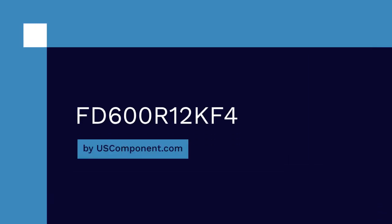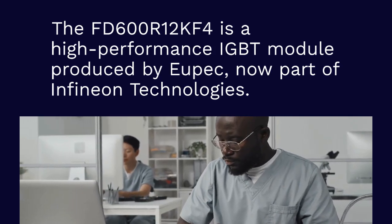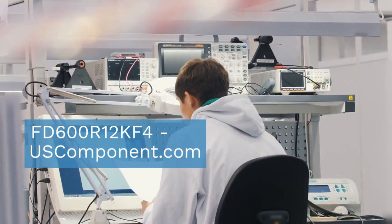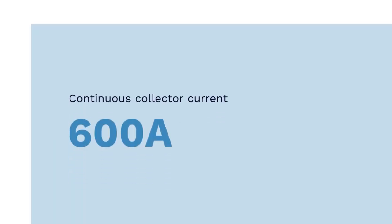FD600R12KF4 by uscomponent.com. The FD600R12KF4 is a high-performance IGBT module produced by UPEC, now part of Infineon Technologies. It is designed for demanding power electronics applications with a rated collector-emitter voltage of 1,200V and a continuous collector current of 600A.